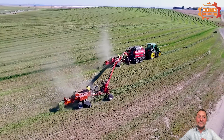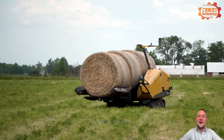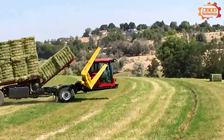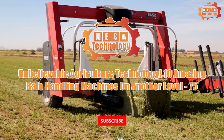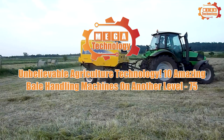Welcome to our latest video featuring amazing baling machinery and modern agricultural equipment. Unbelievable agriculture technology: 10 amazing bale handling machines on another level.